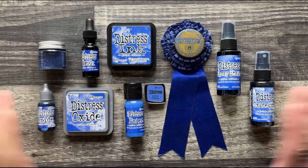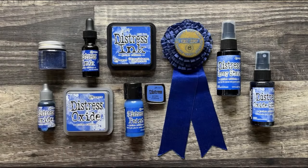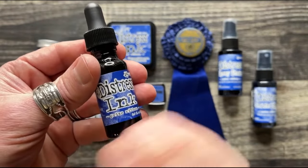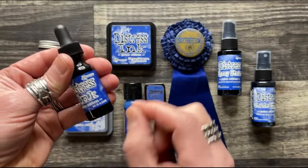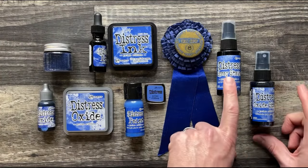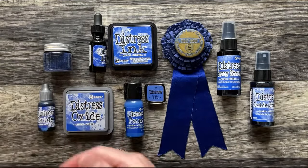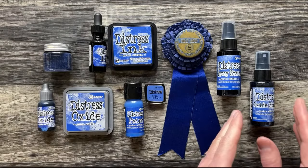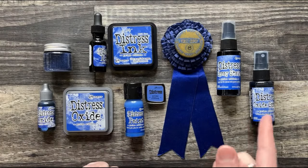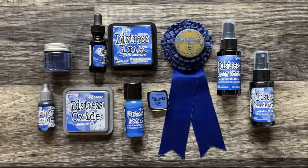Prize Ribbon comes in the full product lineup: the regulation-size distress ink pad, the distress reinker — great for watercolor and mixed media backgrounds as a concentrated colorant — the oxide pad and oxide reinker, the glaze, distress paint, spray stain which has the reactive property of the colorant, the oxide spray — a dye-pigment fusion spray with great opacity — and of course the pin.